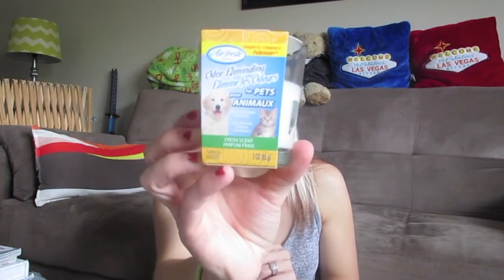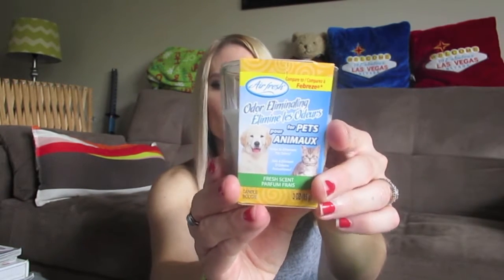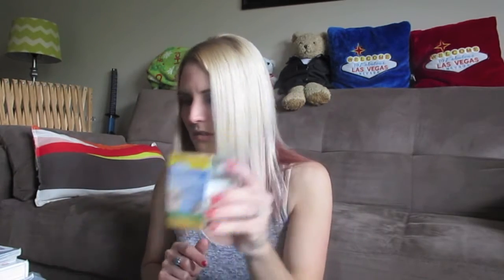I picked up one of these Glade solid air fresheners in Clean Linen scent for the bathroom. I also picked up these — they're new, I've never seen them before — Air Fresh odor-eliminating for pets fresh-scent candles, compared to Febreze. It's got a really fresh, clean, slightly powdery scent. I thought it'd help neutralize pet odors and smells that come into our apartment through the vents from other units.